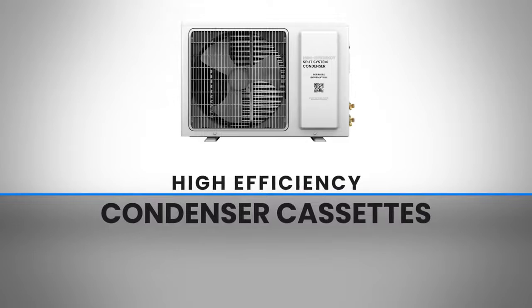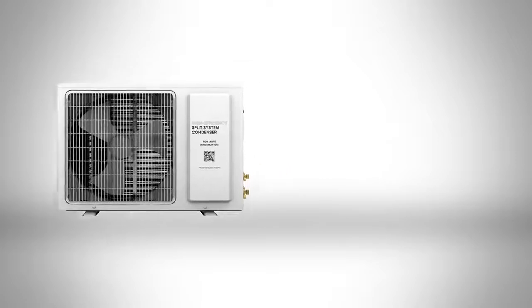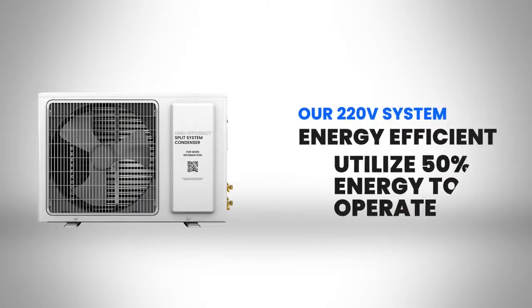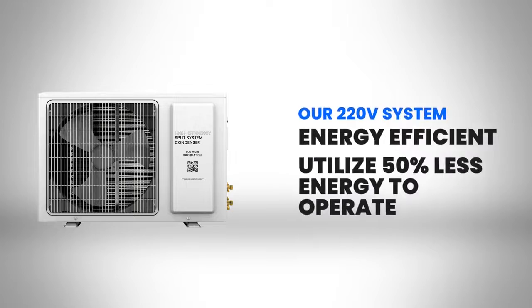The high-efficiency condenser cassettes offer a host of advantages over traditional refrigeration condensers. Our 220 volt systems are energy efficient and utilize 50% less energy to operate.